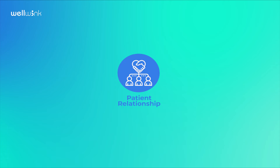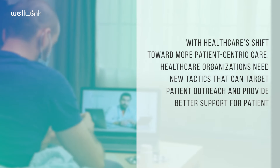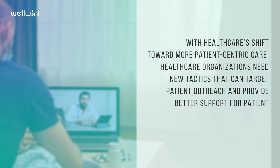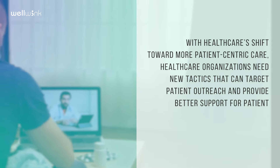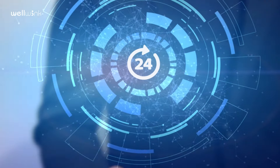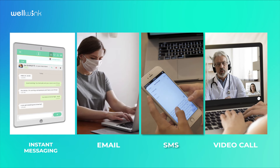Patient Relationship. With healthcare's shift toward more patient-centric care, healthcare organizations need new tactics that can target patient outreach and provide better support for patients. Through Wellwink, patients and doctors can communicate through instant messaging, email, SMS, and video call.